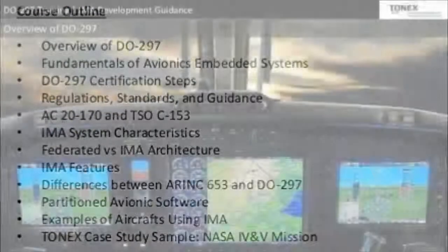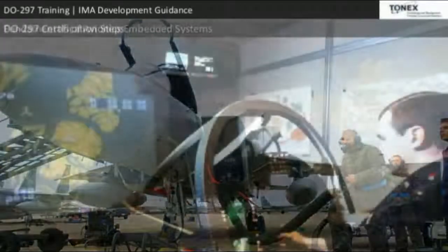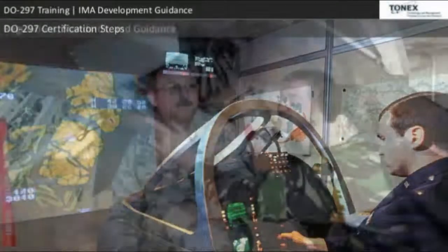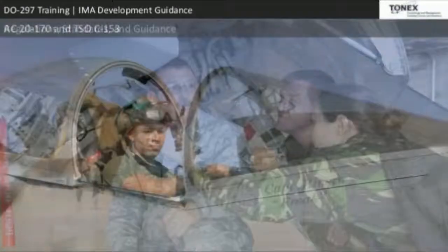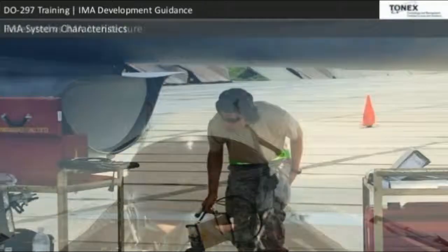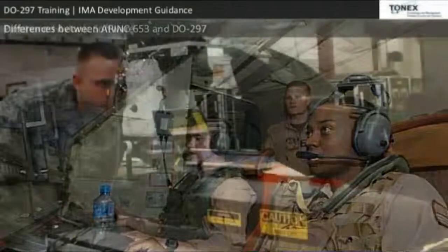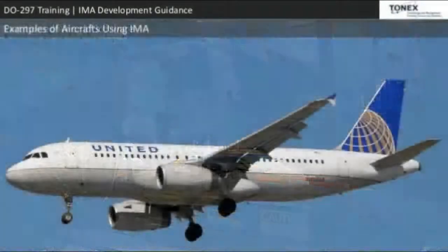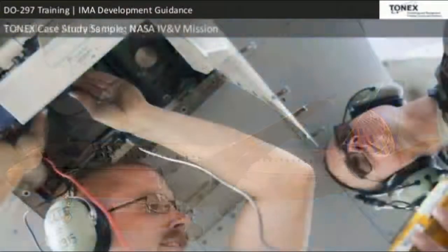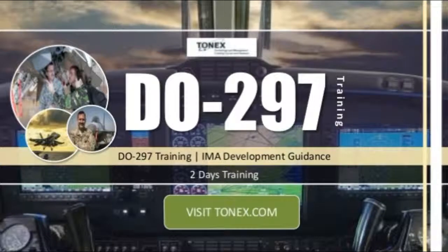The course outline includes: overview of DO-297, fundamentals of avionics embedded systems, DO-297 certification steps, regulations, standards and guidance including AC 20-170 and TSO-C153, IMA system characteristics, federated versus IMA architecture, IMA features, differences between ARINC 653 and DO-297, partitioned avionics software, examples of aircraft using IMA, and a Tonex case study. Visit tonex.com for more information.